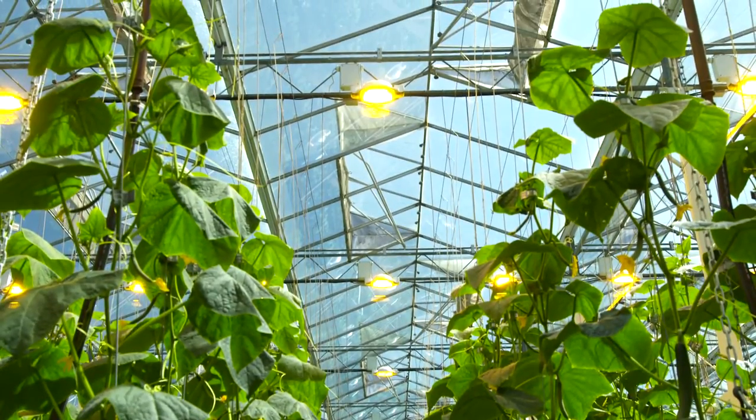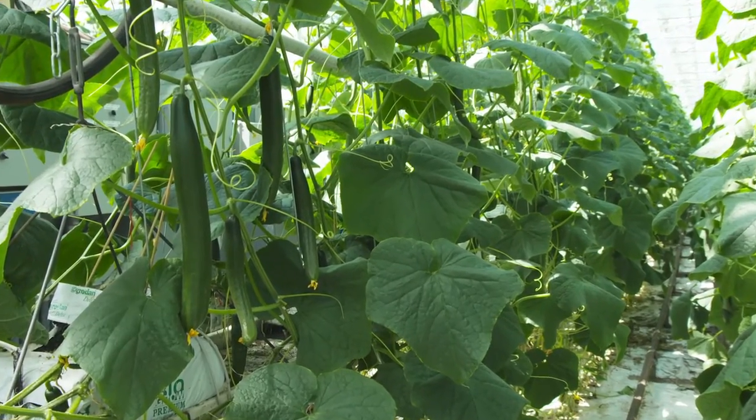We have 20 acres dedicated to 24/7 lighted growing of cucumbers and tomatoes. Lighting makes for a healthier, more robust crop, and it increases production up to 40%.